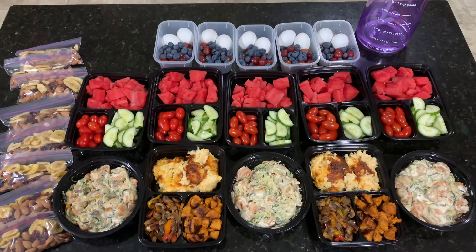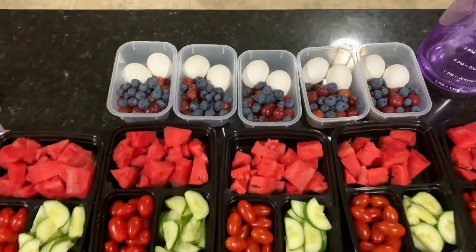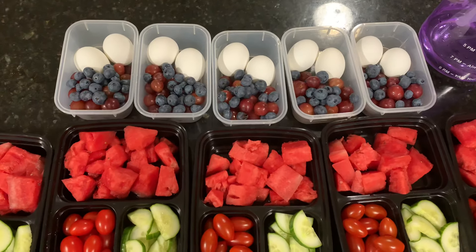This week I switched it up a little bit. For breakfast I am going to do two boiled eggs, some grapes and blueberries.